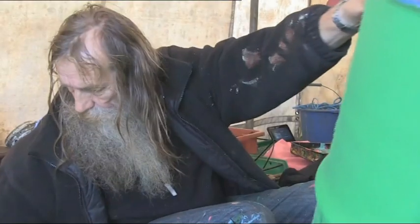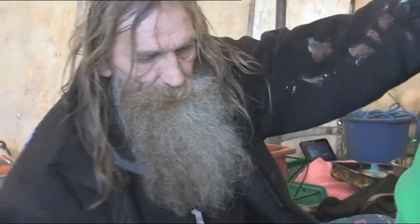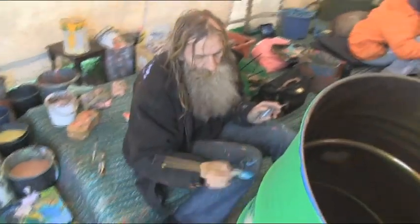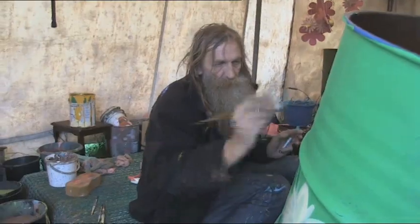I was asked to paint some drums that flowers were to go in, and then I got onto decorating the bins through Michael. It makes people smile hopefully — bright, cheerful.